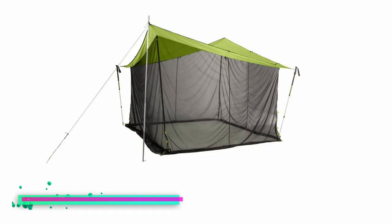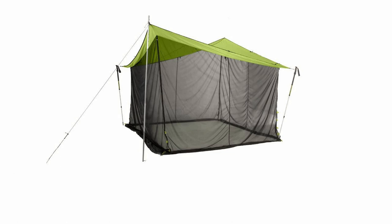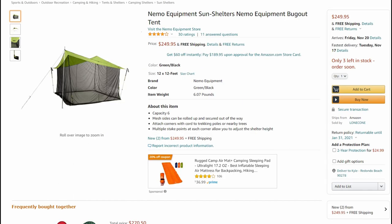If you don't mind carrying trekking poles and you're looking for an even larger lightweight tent, check out the Nemo equipment bug out tent. Even without trekking poles, you can string the tarp of this tent between two trees. It has a 12 by 12 foot footprint and is large enough for six people, yet weighs just about one pound. It has mesh sides that provide resistance to rain and can also be rolled up for increased ventilation. This tent received 4 out of 5 stars on Amazon and you can pick one up for $249.